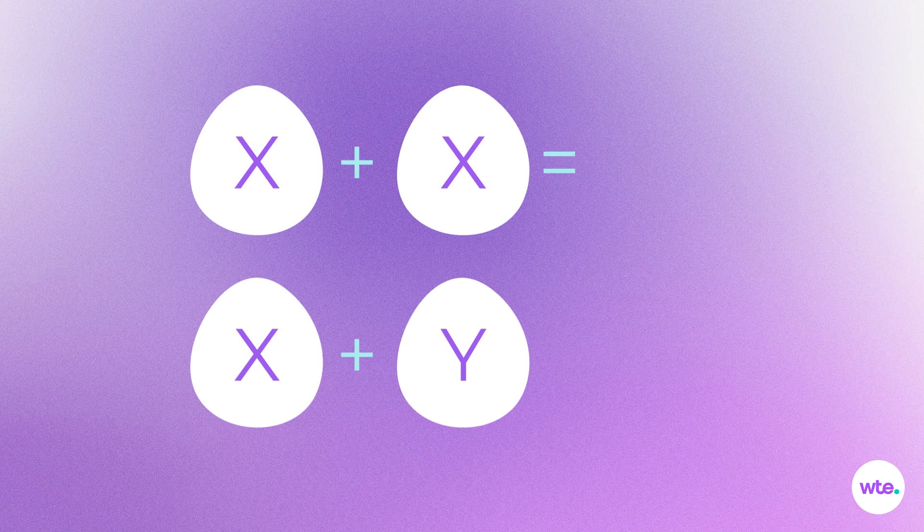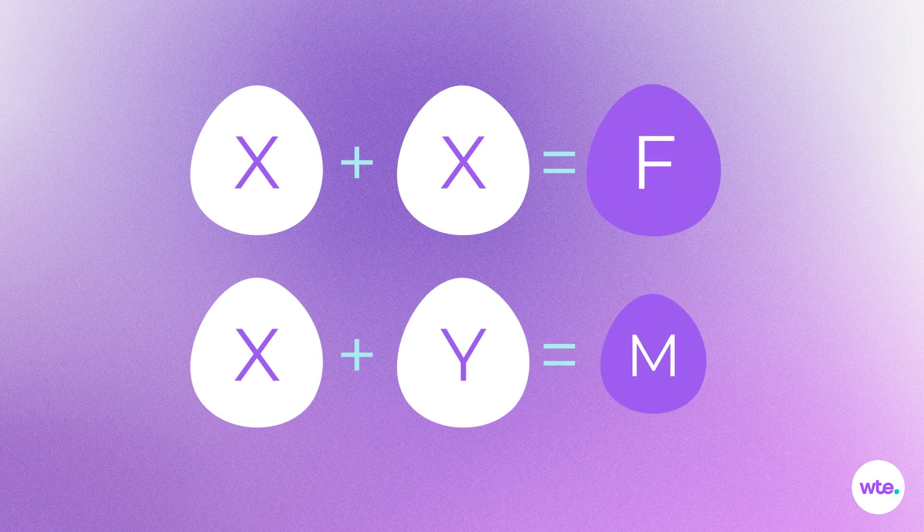It'll be a while before you're able to tell whether your tiny blob of cells is a boy or a girl, but its sex was already determined at conception. The egg always supplies the X chromosome, but the sperm provides either an X or a Y chromosome. Two X's make a female, and an X plus a Y makes a male.